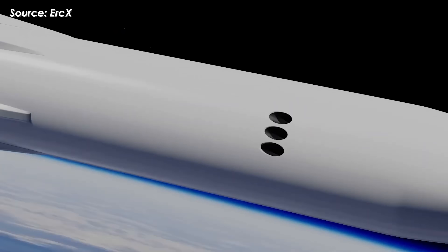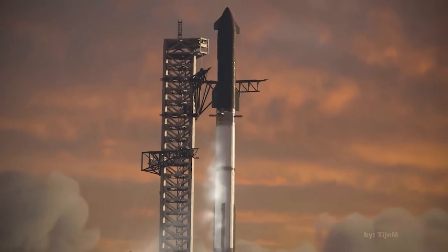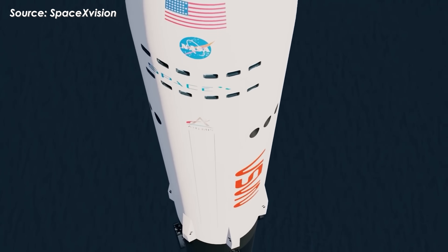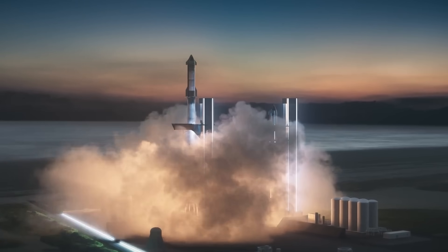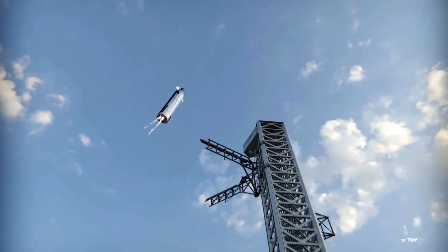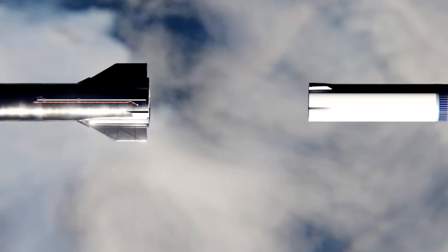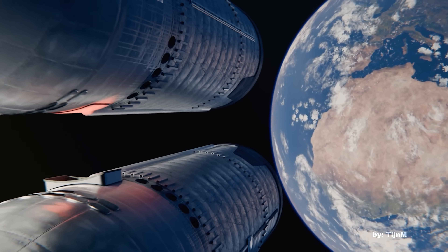Thanks to the Depot, the number of tanker flights needed to fully refuel an HLS mission will drop to just around 10 launches, greatly improving both efficiency and safety. About two to three weeks before the Artemis III mission, we'll likely see a rapid cadence of Starship tanker launches, each lifting off, transferring fuel to the depot, then returning to Mechazilla for reuse. When launch day finally arrives, the HLS Starship will lift off, dock with the depot, and begin the refueling process, which takes roughly one to two hours.